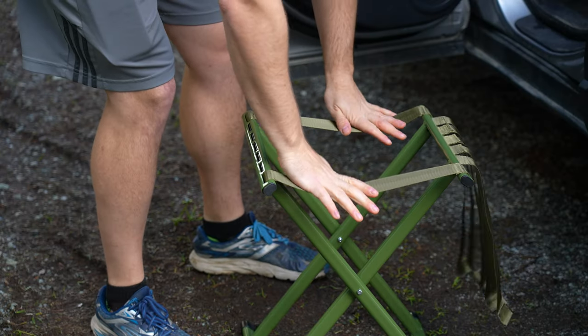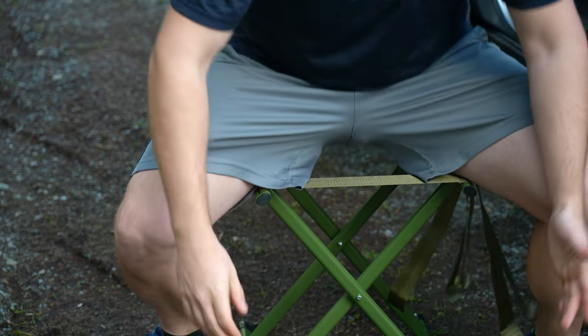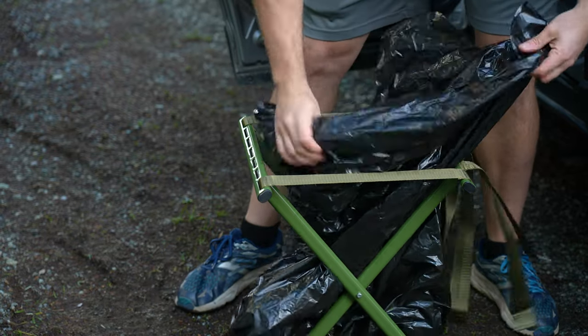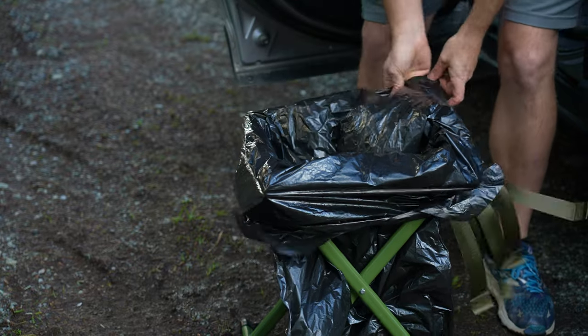Then you take off all these extra straps. Now with all the straps missing, you can still essentially sit on this, but there's a big hole now. You can put them back too if you want to use it as a regular stool. All you're going to do is take a standard garbage bag, hold it over top, and it fits absolutely perfect.